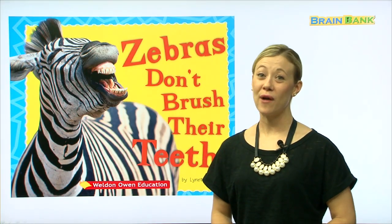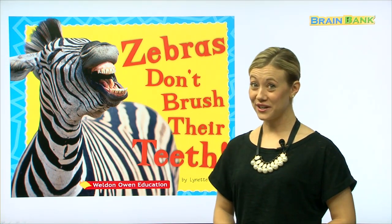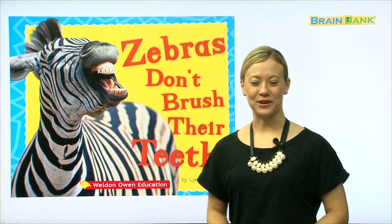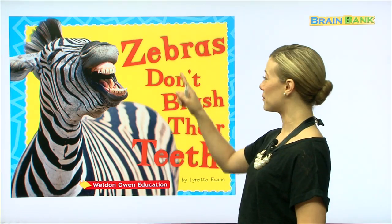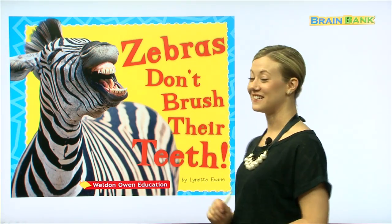Hello, boys and girls, and welcome to Brain Bank. Today, we're going to read a fun story together, and this story is called Zebras Don't Brush Their Teeth. This story is by Lynette Evans.